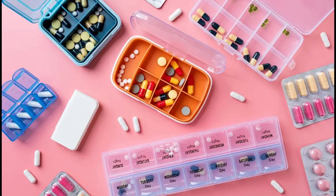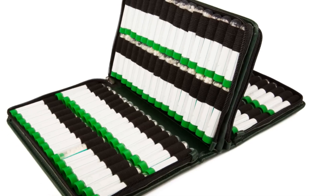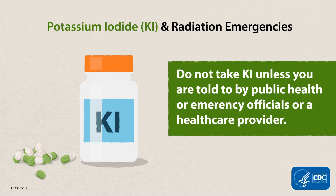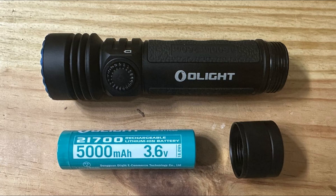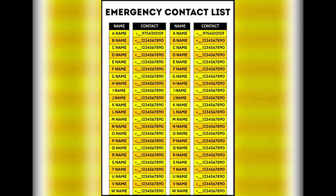Medicines are often overlooked in emergency kits. If you rely on daily medications, having a backup supply could be life-saving. Include basic first aid materials — bandages, antiseptics, and burn ointments — and if possible, potassium iodide (KI) tablets. KI helps protect the thyroid gland from radioactive iodine if taken shortly before or after exposure. However, it's only effective against certain isotopes and should only be used under official recommendation. Other essential items include flashlights, extra batteries, a manual can opener, and a printed emergency contact list.